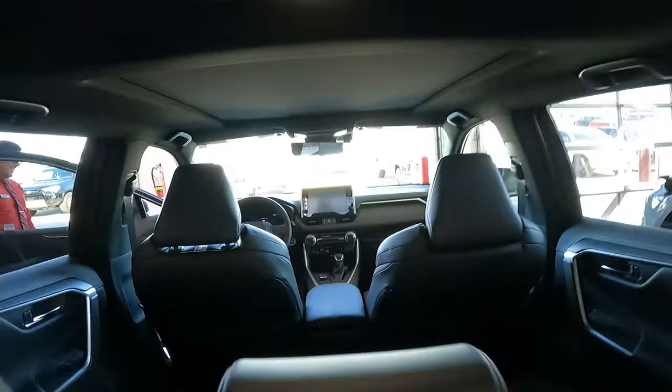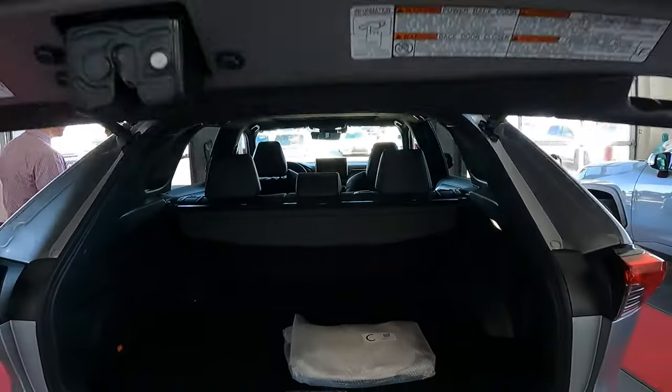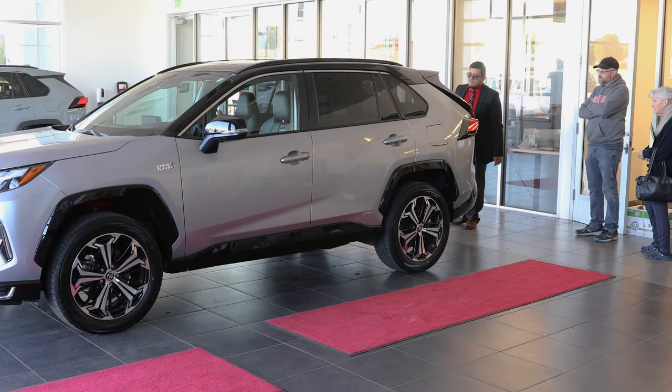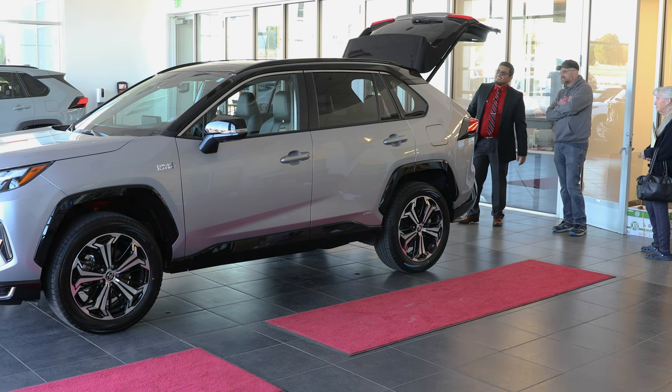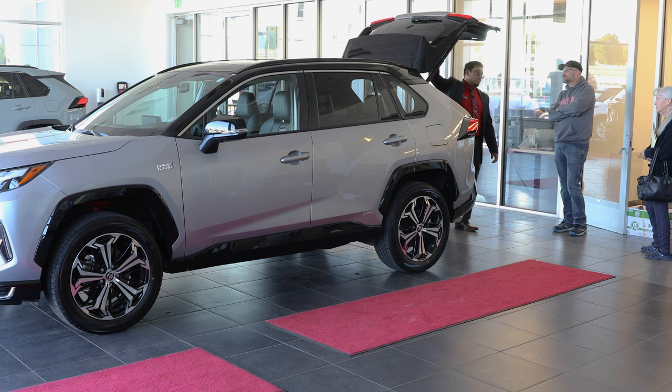Another thing I like about this vehicle is the 360-degree view camera. There's one right in front of the grill, two in the mirrors, and of course the backup camera. That way you can see every single angle of this vehicle. It's awesome.